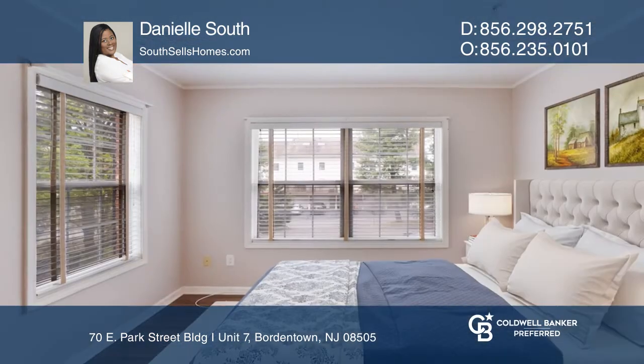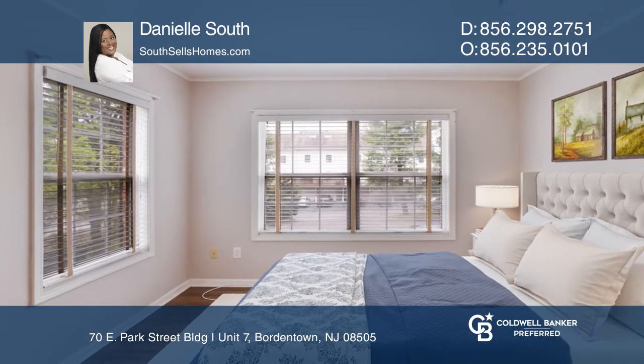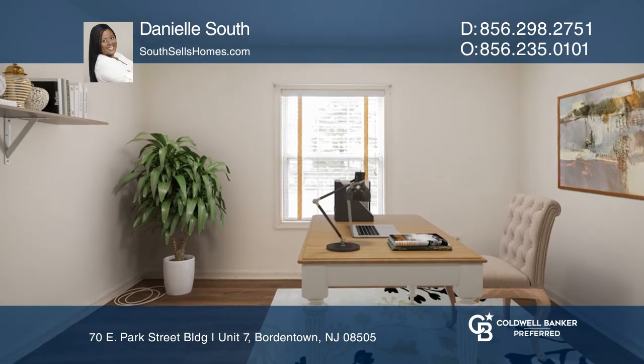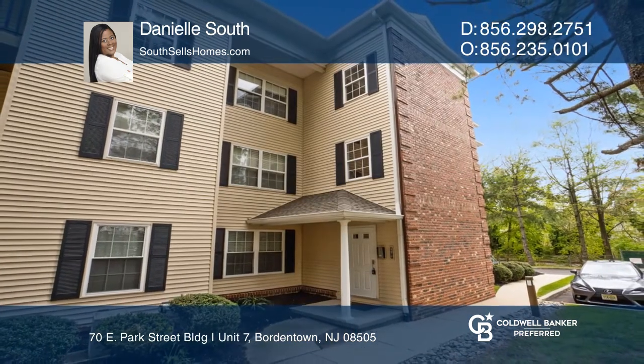This home also boasts stainless steel appliances, updated flooring throughout, and features an open and spacious floor plan with neutral paint. See how you can unwind in your new home by calling Danielle South today.